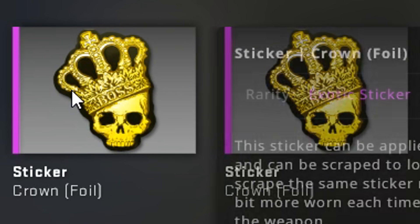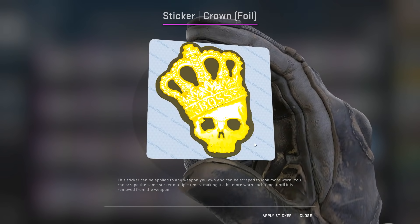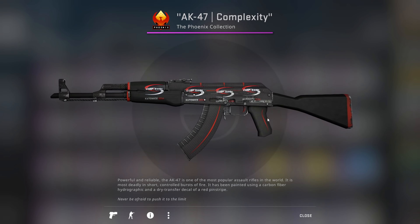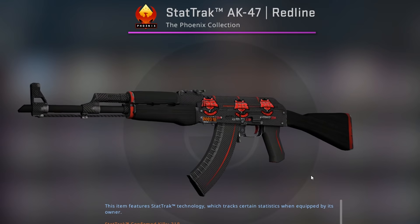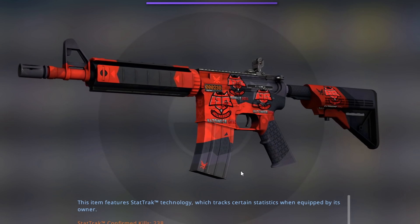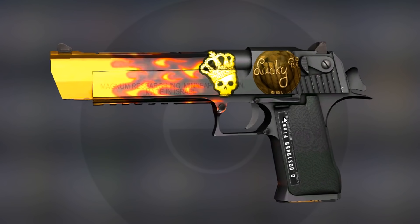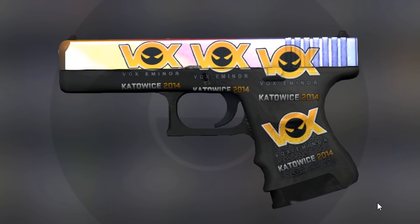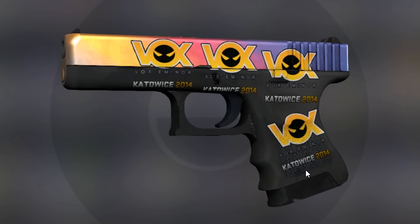Unfortunately, I haven't been able to trade for a Gun Gneer yet — I hope I will before the operation ends, because I've never had one and they look amazing. And finally, I have two Crown Foil stickers. One of these is actually the one I unboxed a long while ago for a video. I have an AK Redline with four old Kato 2014 stickers, which looks really good. And also another one, Statrak, with three Hellraisers. And finally this one, which has four old Hellraisers stickers. And there's another with a Crown Foil, and one with four Kato stickers, and a Glock with old stickers. Very nice.